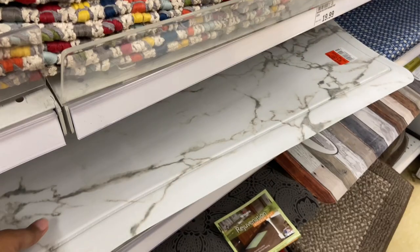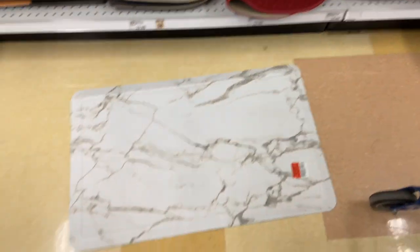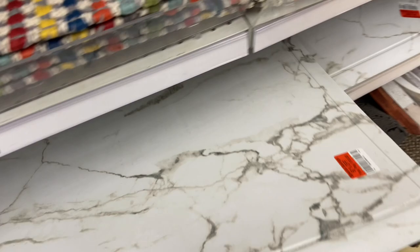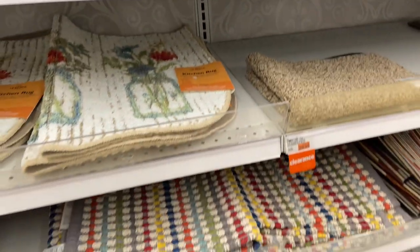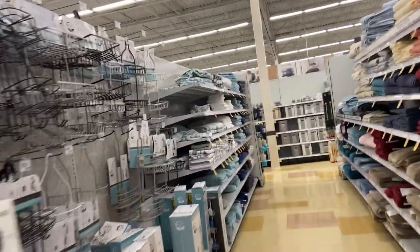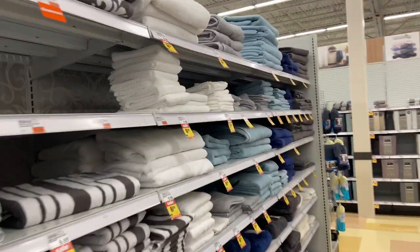These are your kitchen mats — the soft, cushioned foam ones. Now these are 50% off as well. You want to pay just $10 for these, which is a nice size. The color doesn't match, but for $10, these can be pricey. And then $20 here. I came in for one thing and I'm seeing clearance tags, so let me go ahead and do a walkthrough for my family.